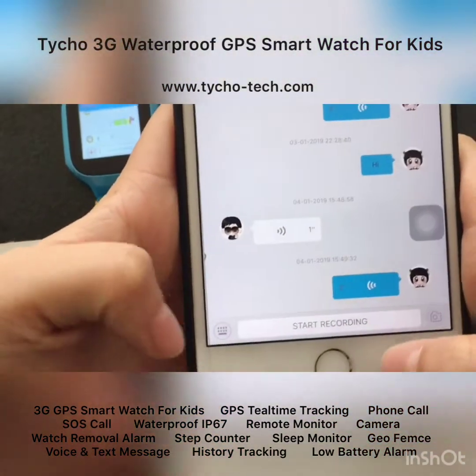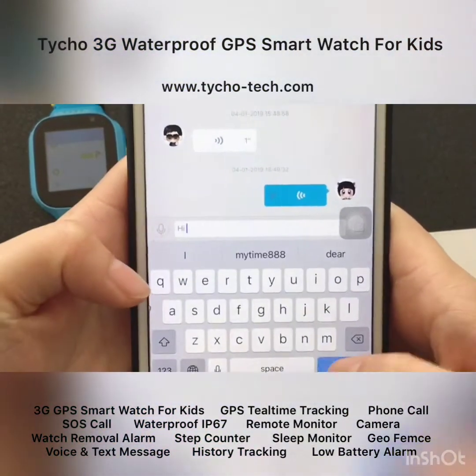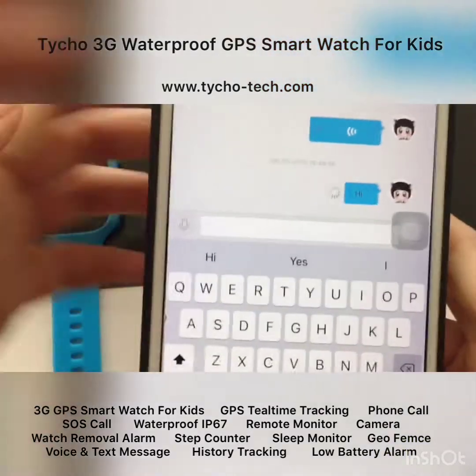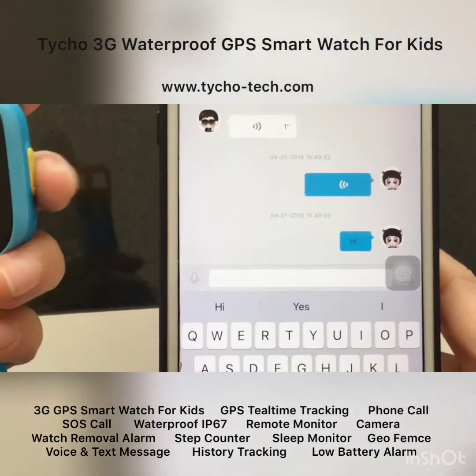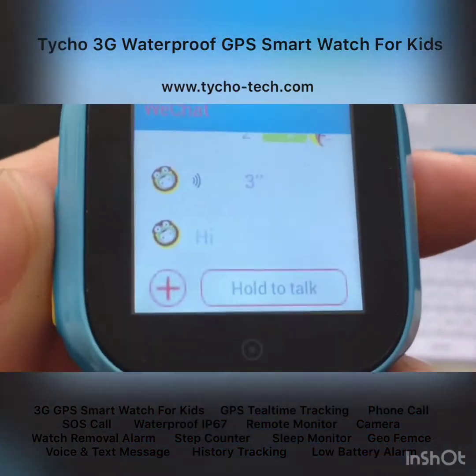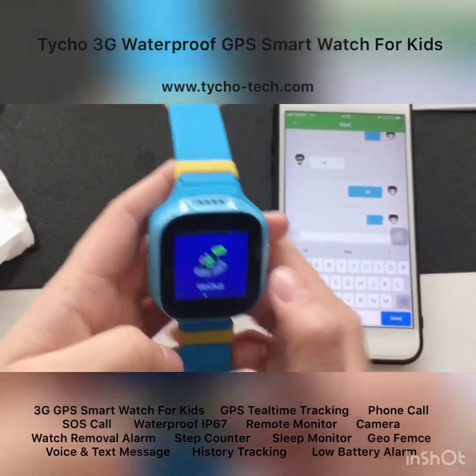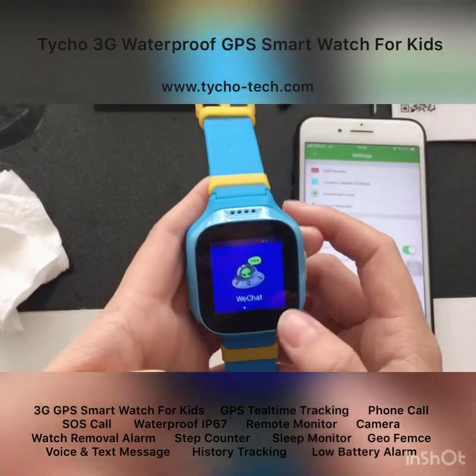Besides voice messages, your phone can also send a text message to the watch. Here I got the text message. That covers the WeChat feature.